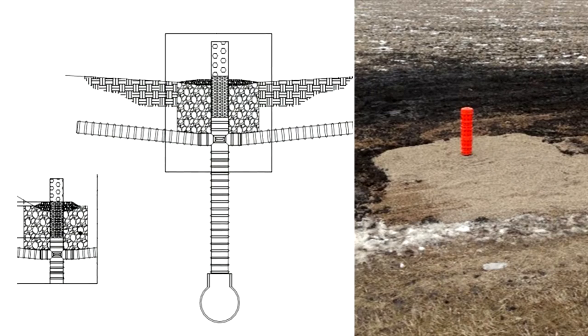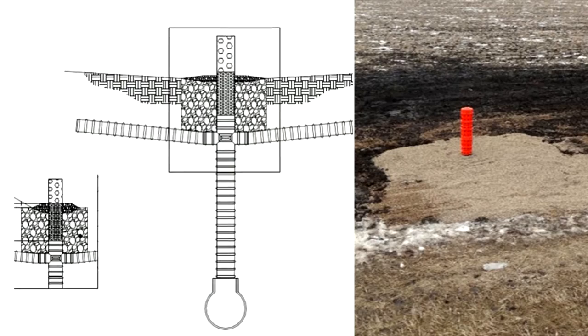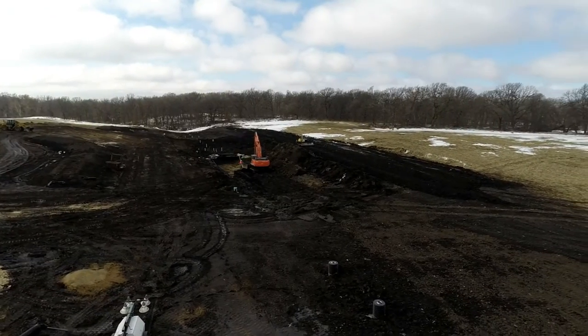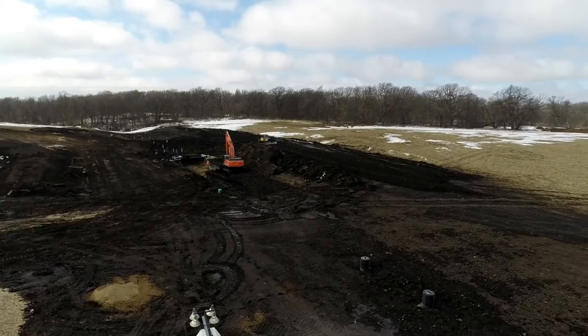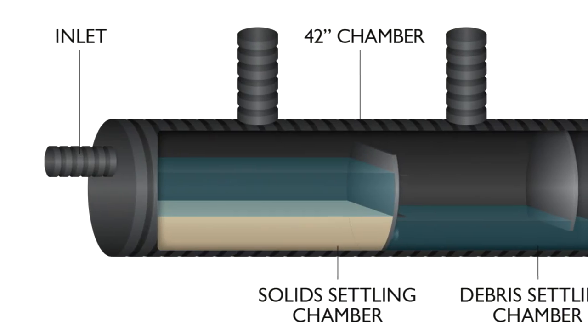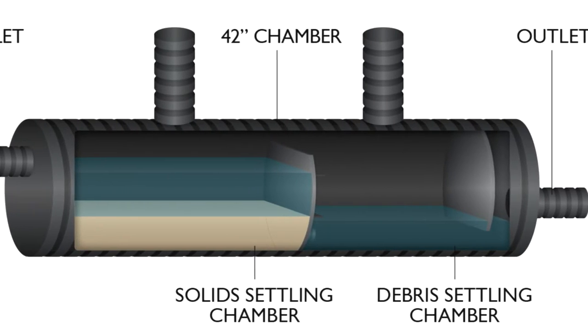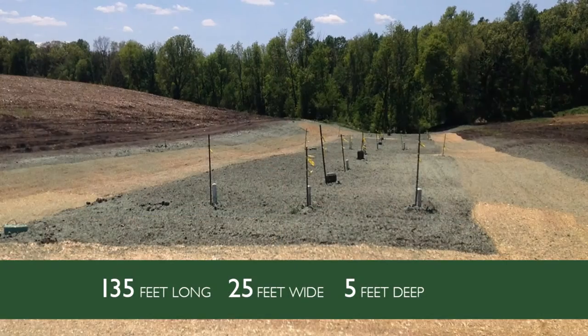The County Ditch 62 project involves alternative tile inlets, which are just a different design that allow water to be held on the landscape a little longer to allow sediment to filter out, and to reduce the amount of corn stalks and debris that gets into the tile line. It also involves a stormwater quality unit, which will filter out sediment and corn stalks. It's like an underground holding tank, and three bioreactors.